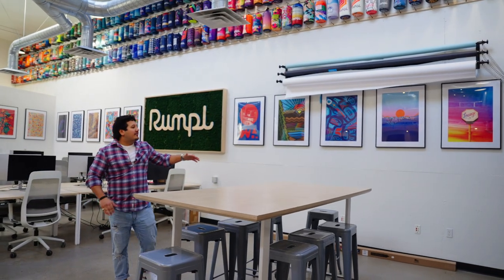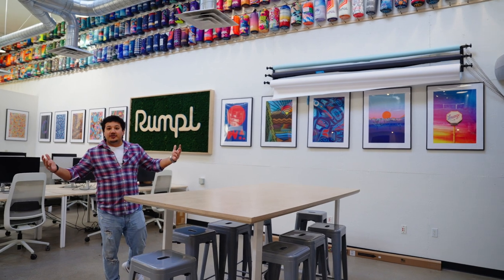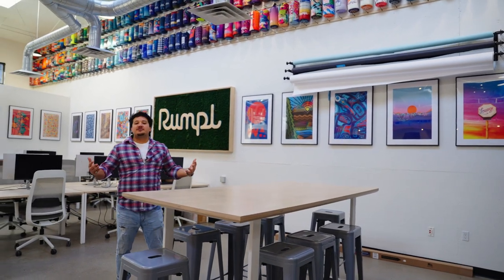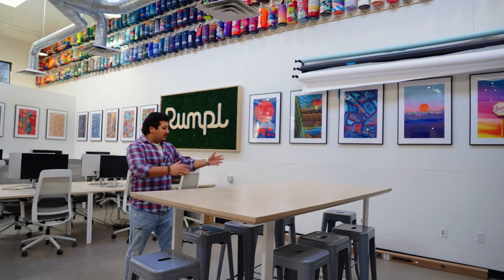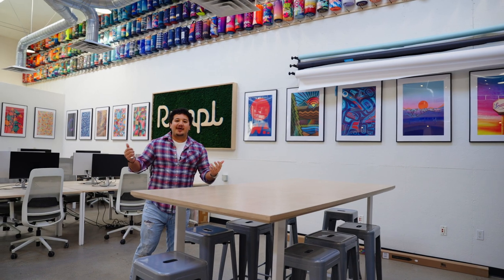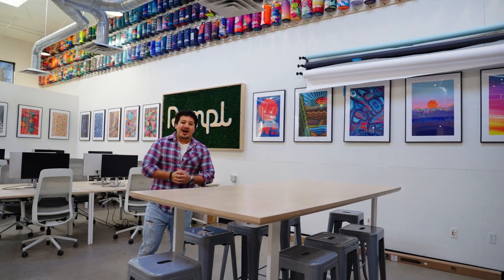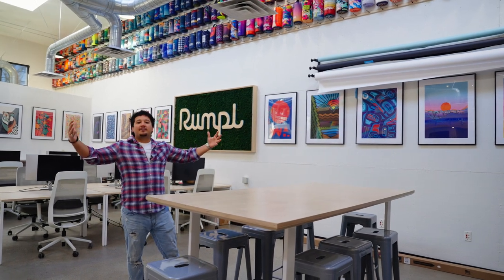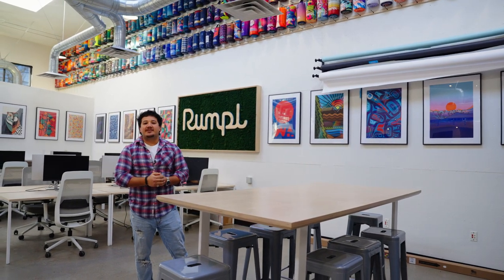Over here we have a nice big space for what we like to call our little studio. We have a couple seamless backdrops that we can roll down and use for photo shoots. We can push this table out of the way and use it for rolling blankets right back up after we get some nice beautiful shots of them. We sometimes use it when we have a lot more staff in for some of our bigger all-hands meetings if we can't fit in a single room.